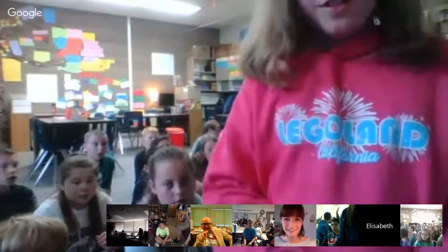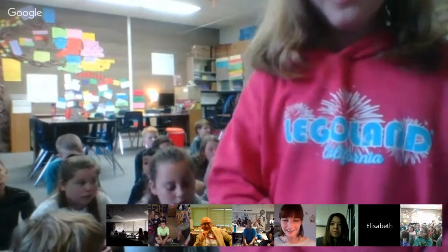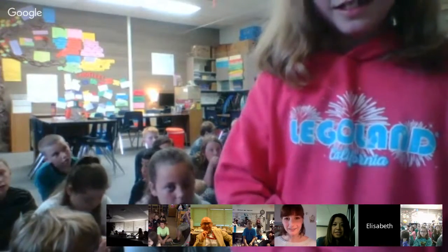Student: Were you there during the tsunami? Dr. Choong: No, I was not there. But we got to the debris very soon after the tsunami — within a year we had already been tracking the debris.